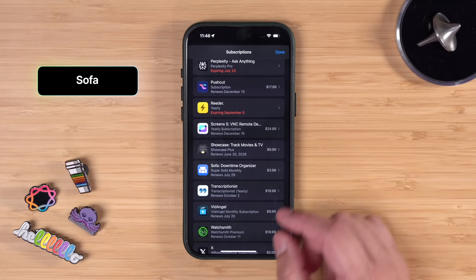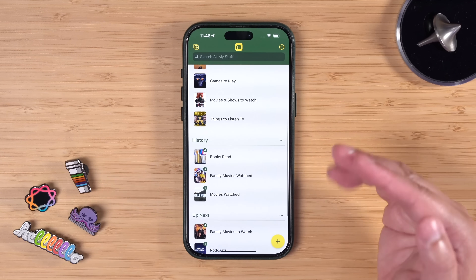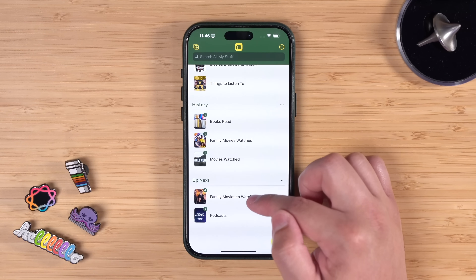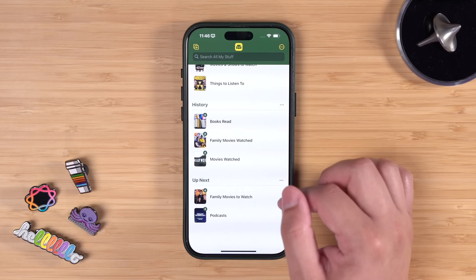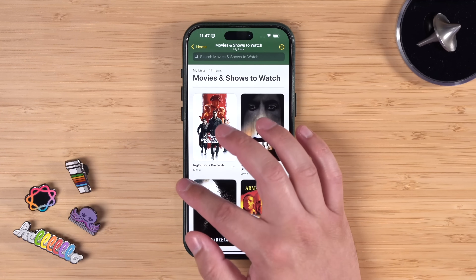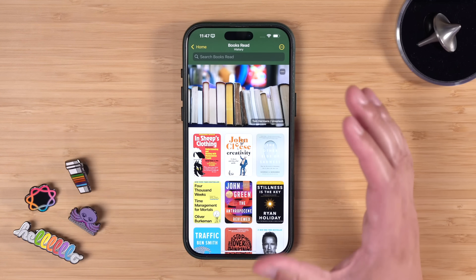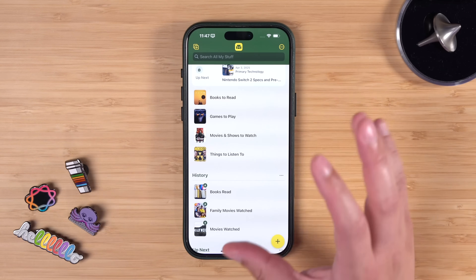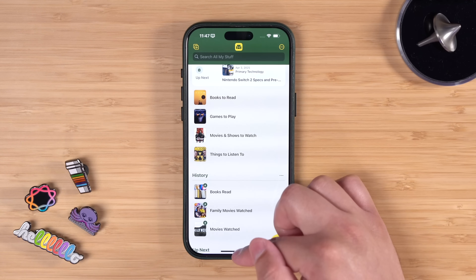I've talked about Sofa before and did a whole video on it. Sofa is where I keep track of movies I want to watch and have watched, books I've read or want to read, and it now has podcasts too. You can create smart lists — I have one where I tag movies as 'family' for movies we all want to watch together, and another just for me or me and my spouse. It automatically populates nice imagery when you add a book, and I love keeping track of everything there.